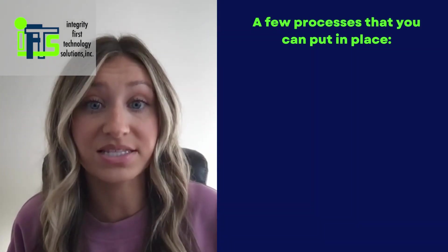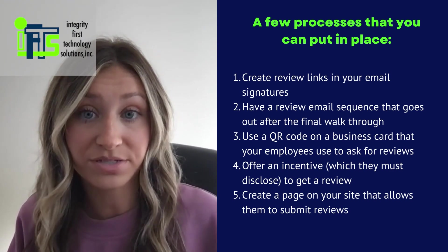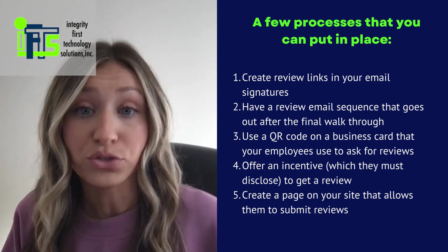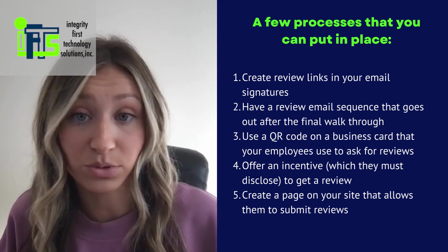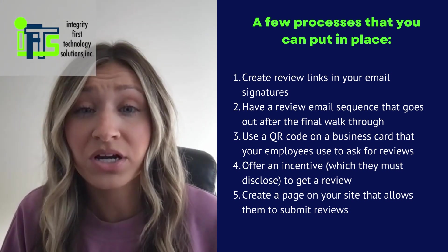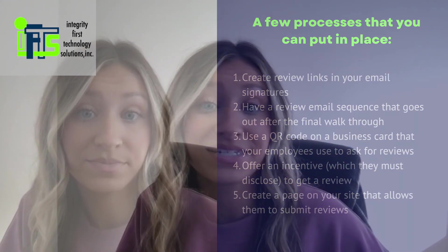A few processes that you can put in place are: creating review links in your email signatures, having a review email sequence that goes out after the final walkthrough, using a QR code on a business card that your employees use to ask for reviews, offering an incentive which they must disclose to get a review, or creating a page on your site that allows them to submit reviews. To see a step-by-step guide of how to set up a review process, check out this video.